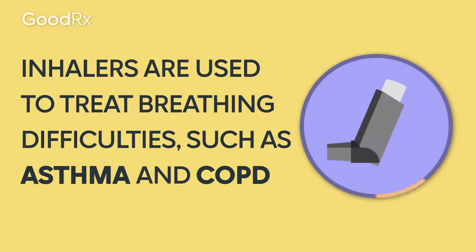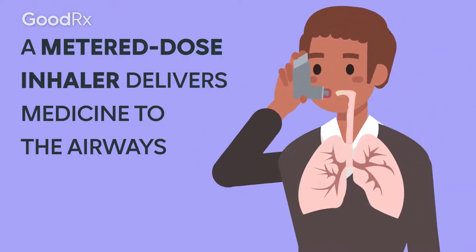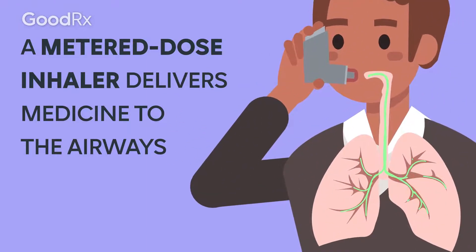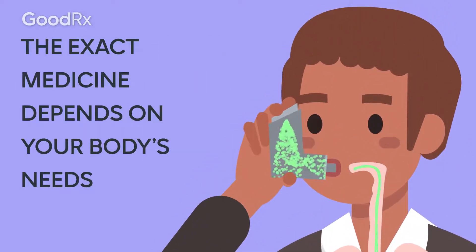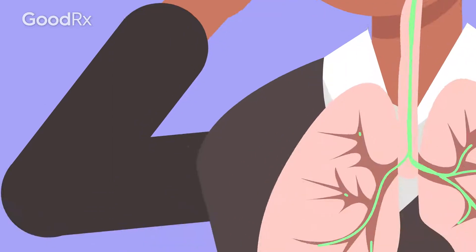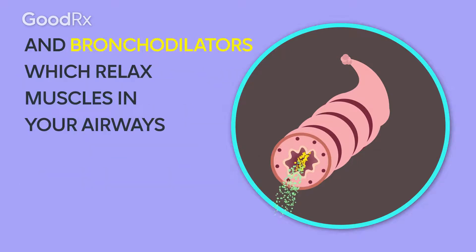Inhalers are used to treat breathing difficulties, such as asthma and COPD. A metered dose inhaler delivers medicine to the airways. The exact medicine depends on your body's needs. There are inhaled corticosteroids, which reduce inflammation in the airways, and bronchodilators, which relax muscles in your airways.